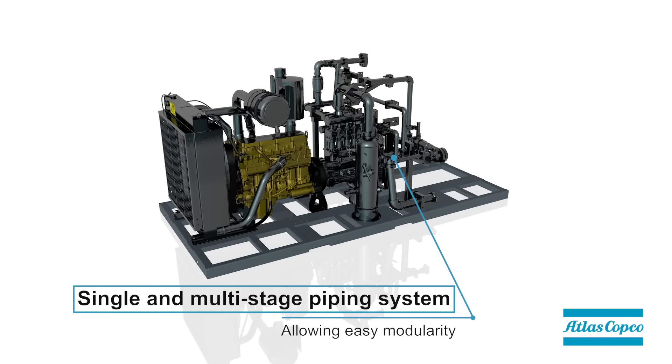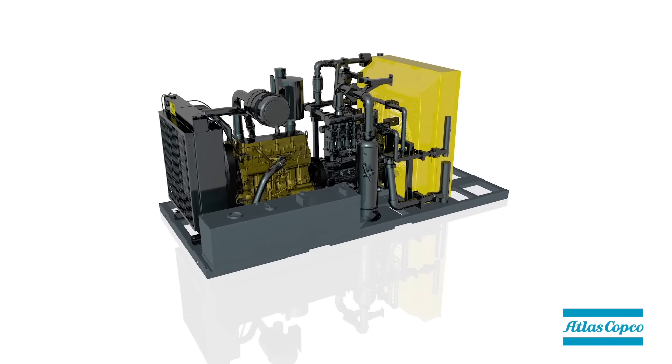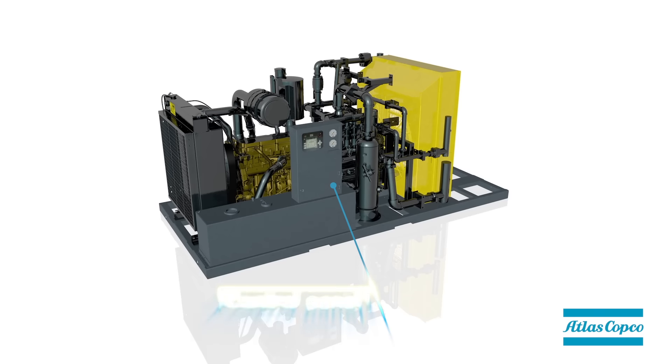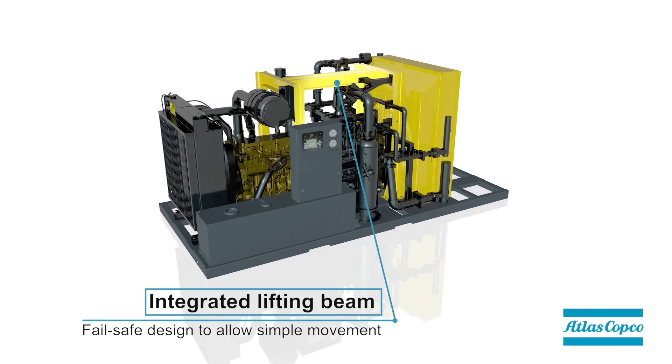Single and multi-stage piping system, pre-cooler and stage coolers, onboard fuel tank, control panel, and integrated lifting beam.